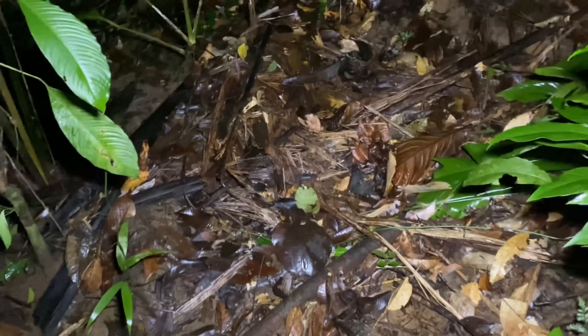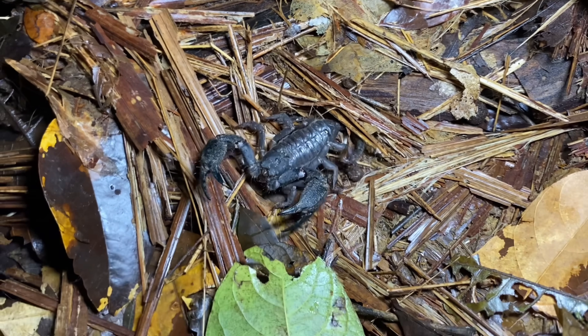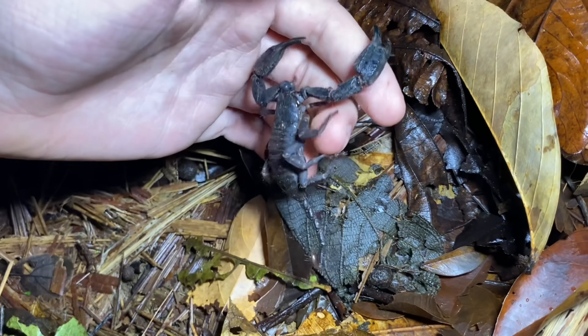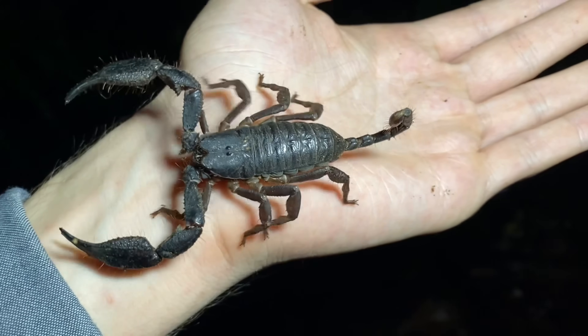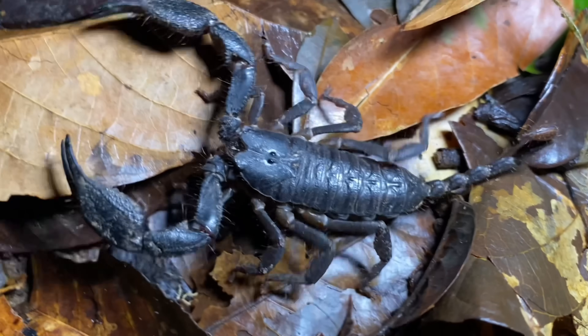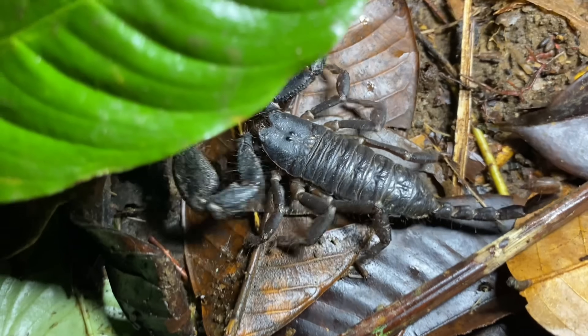Our second Apistocanthus elatus is right down here on the ground, and it seems to be about the same size as the last one we saw. Since we just found this one on the ground, I want to point out that I've seen quite a few of these at this point — probably a couple dozen — and this is the first one I've seen on the ground. These scorpions are both sedentary and largely arboreal, which makes this sighting somewhat unusual.